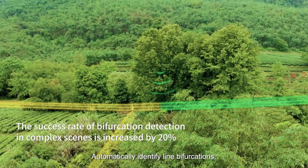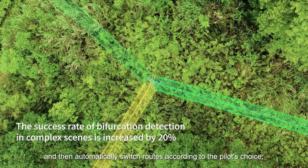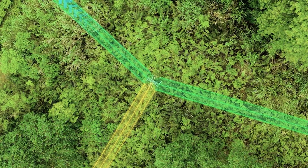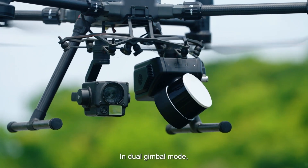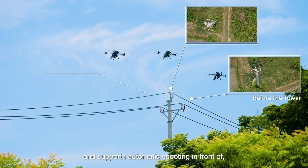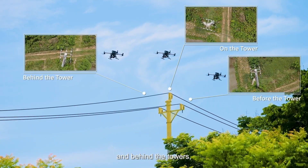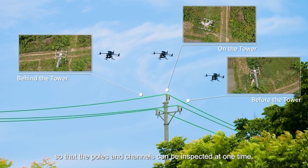It automatically identifies line bifurcations and then automatically switches routes according to the pilot's choice. In dual gimbal mode, it automatically identifies poles and towers, and supports automatic shooting in front of, in the middle of, and behind the towers, so that the poles and channels can be inspected at one time.